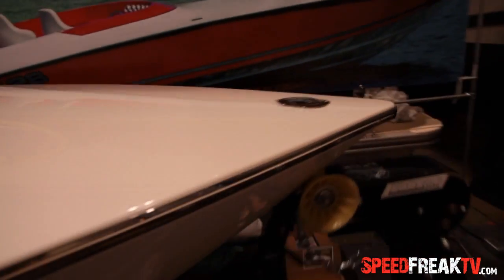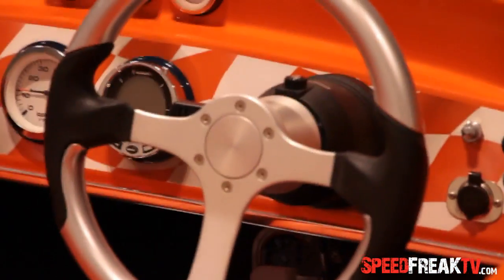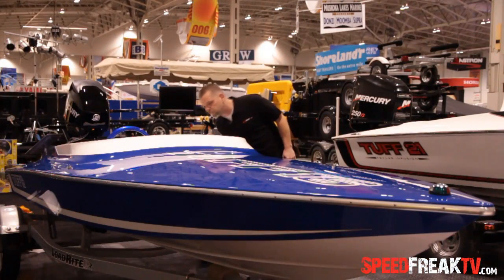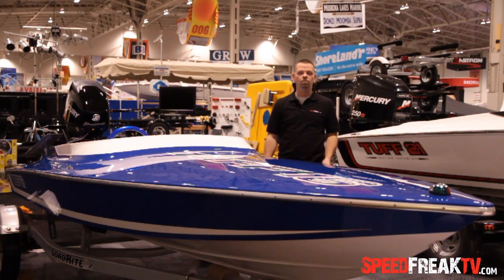These boats are beautiful. The fiberglass is perfect and beautiful, the paint is outstanding, the leather appointments inside are phenomenal, and the steering wheel is to die for. The only thing this thing's missing is a radio, but I'm certain if you wanted one you could get Mark to put one in.